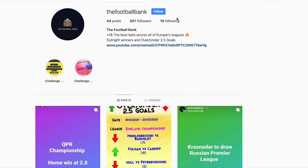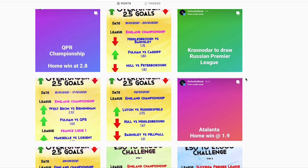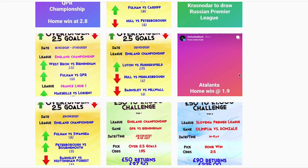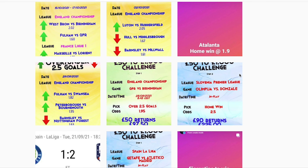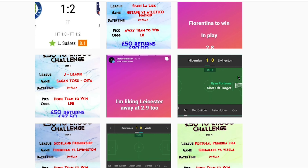Welcome back to the football betting tips and strategies series. As always, before we jump into the video, don't forget to follow the Football Bank on Instagram and have notifications for stories turned on to get live tips straight to your phone. It's very important to have notifications turned on because I do post in-play bets to the story and you want to make sure you can jump on those at the right time.